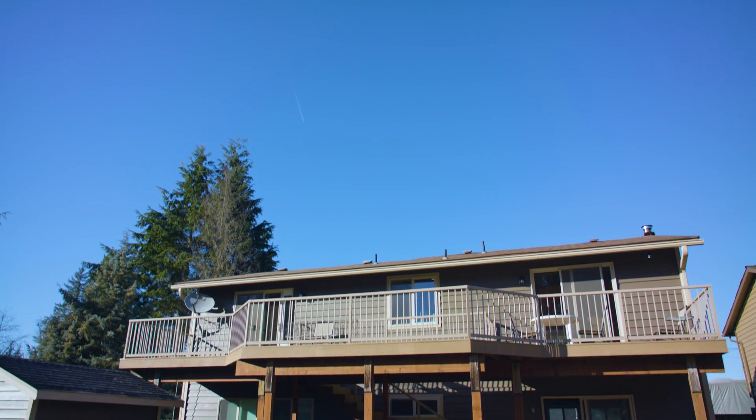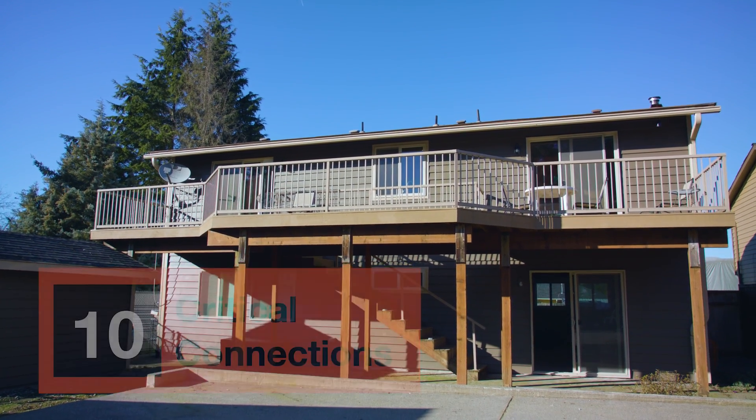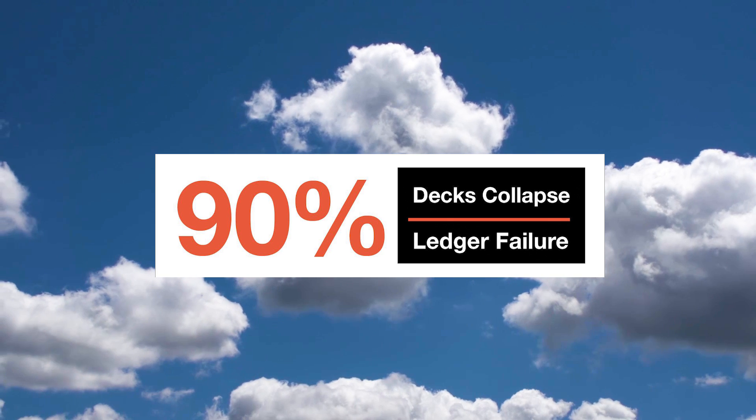When most people think about a deck they think about the lumber or the framing, but how the lumber is connected is equally important. In fact, there are ten critical connections to a deck. 90% of all deck collapses are caused by the ledger pulling away from the house, which makes the ledger critical connection number one.